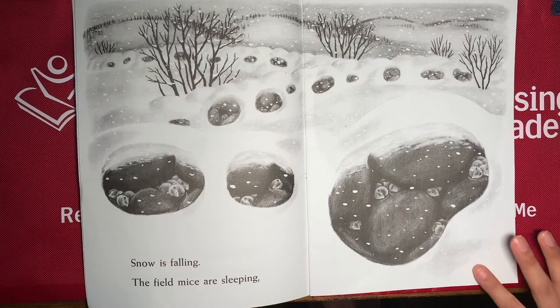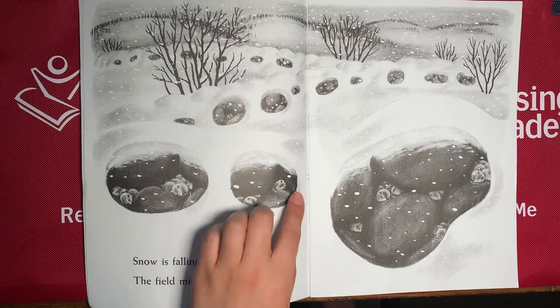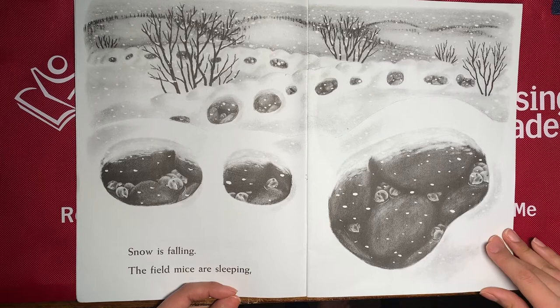So look at this. I see more mice just like in the front. They're all in the ground. I wonder why. Maybe because it's winter. How do we know it's winter? Let's look at the colors. The colors I see are white and black. And snow is white, so it must be winter. And their eyes are closed, so they must be sleeping.